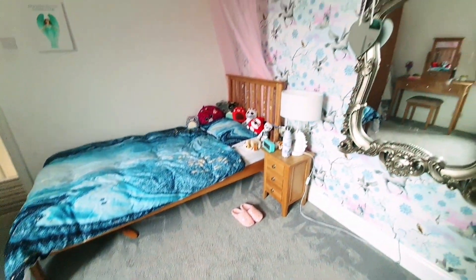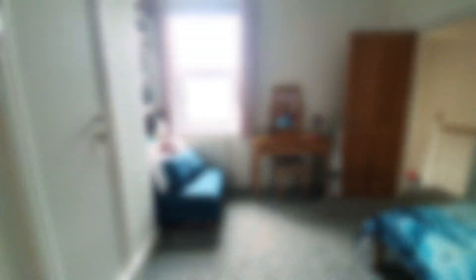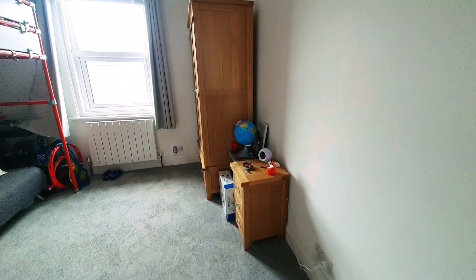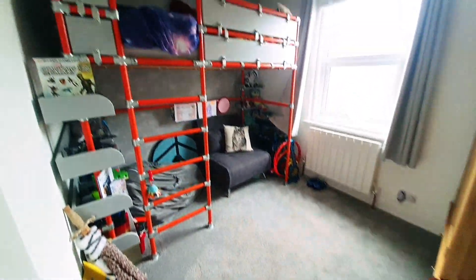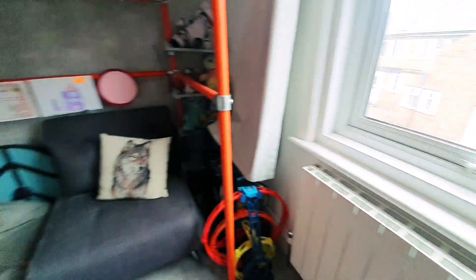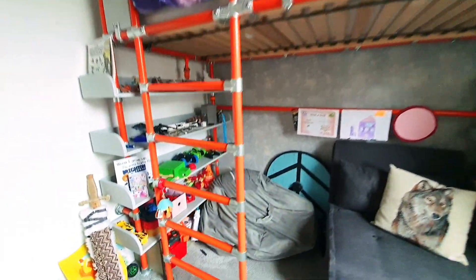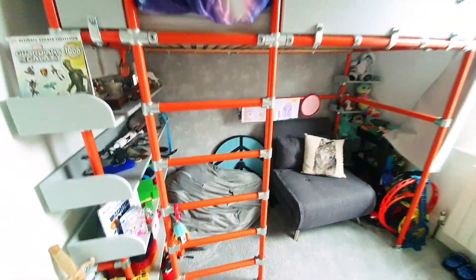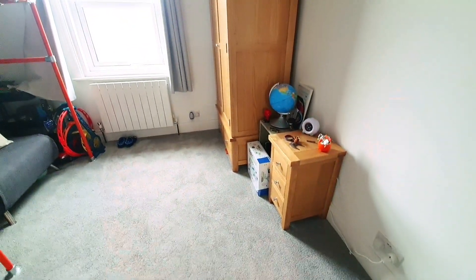The last bedroom — bedroom number three — is still a really nice size room. It's rear-facing with a double-glazed window to the rear and a radiator. There's ample space — a good idea would be a cabin bed or bunk bed to utilise the space underneath, and there's still room for wardrobes and a chest of drawers.